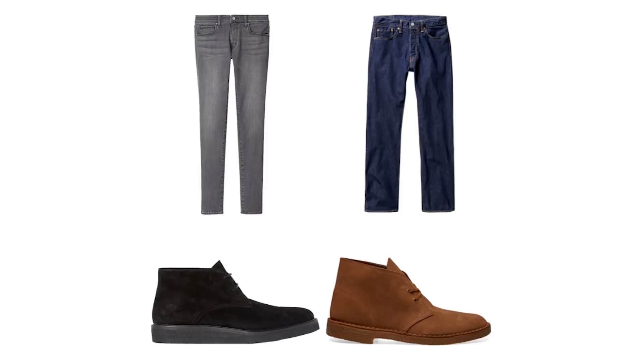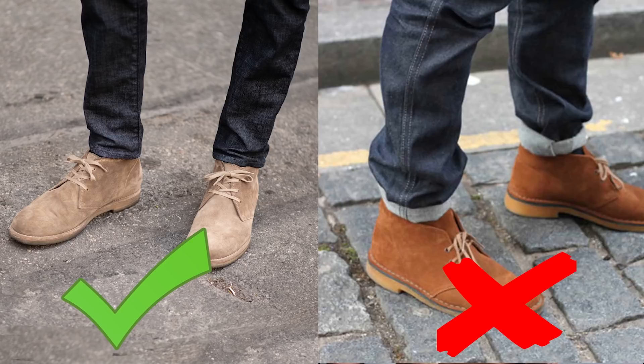As far as desert or chukka boots, this is really simple — they're very versatile and you can pretty much wear them with any single cut of jeans you own and any color as well. The only caveat is that you want to wear them with a slight or no break at the hem — that looks best.